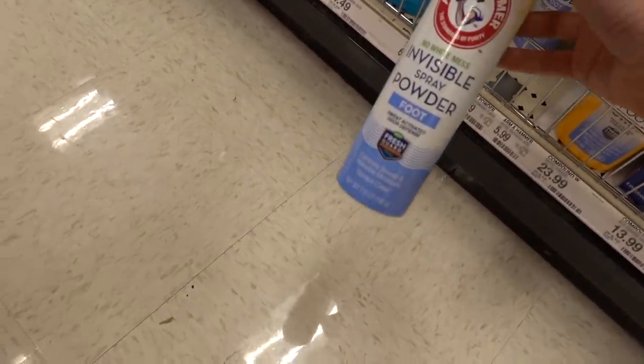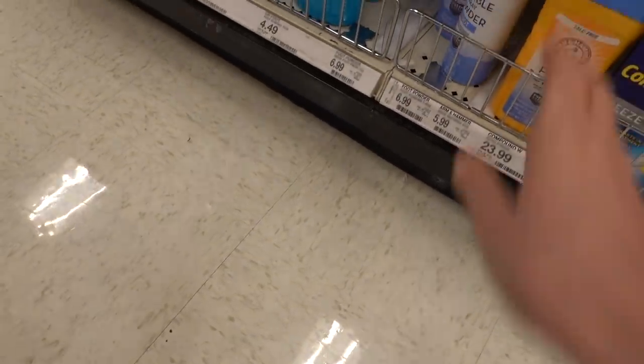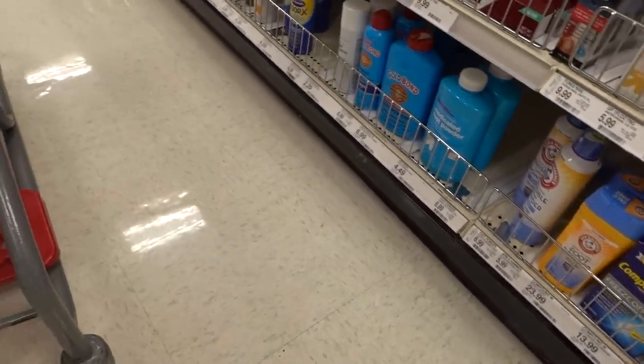This is invisible spray powder - no white mess. Oh, is this a deodorant for the feet? Yeah, it helps absorb excess sweat. You can put antiperspirant on your feet if you have really sweaty feet. Helps with cutting down on foot odor.